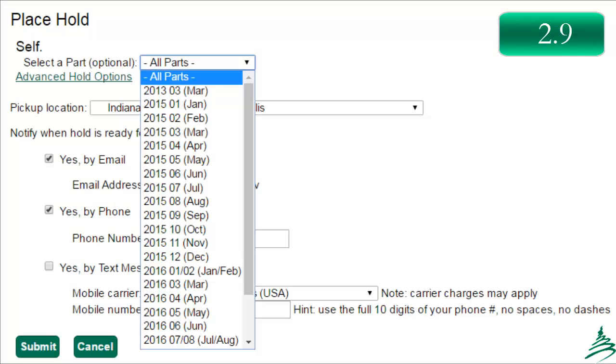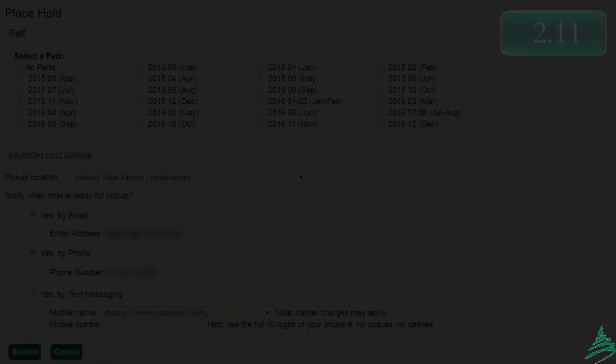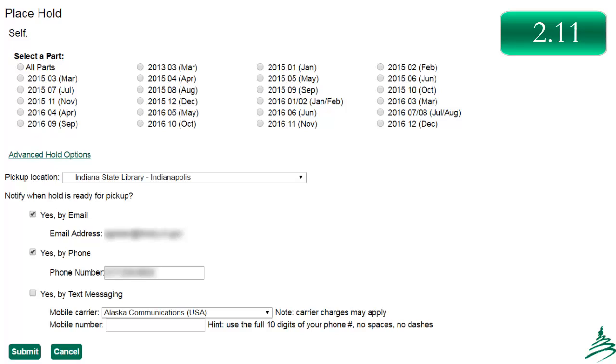We are adopting a setting to make it easier for patrons and staff to notice and select parts when placing holds. Currently, when a parted record is having a hold placed, there is a drop-down at the top of the holds interface, but when closed, it's very easy to look past. In 2.11, we'll have a radio button set up instead so that it's immediately obvious that there are parts and require a selection. This will entail some patron education so that patrons are aware of how your local adoption of parts cataloging will affect their requests. At this point, only one radio button may be selected at a time.